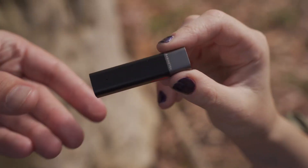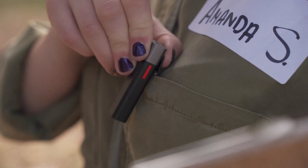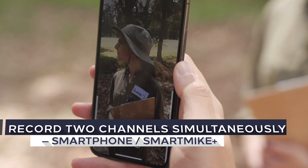Want to interview somebody? Smart Mic Plus can simultaneously record two channels on your phone and the mic.